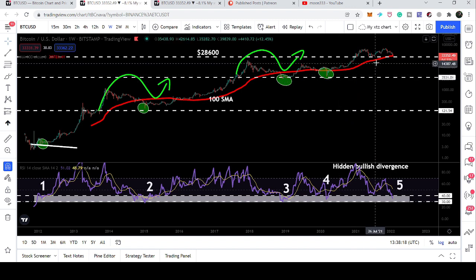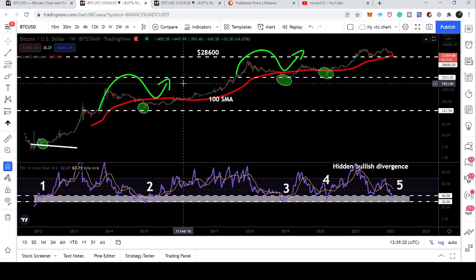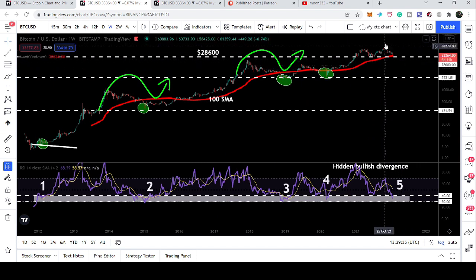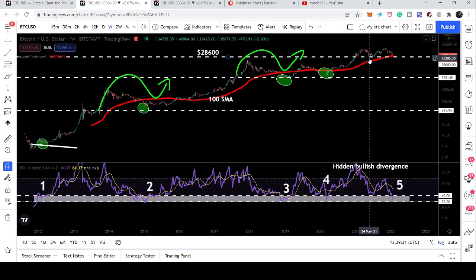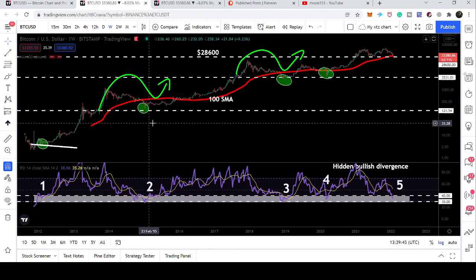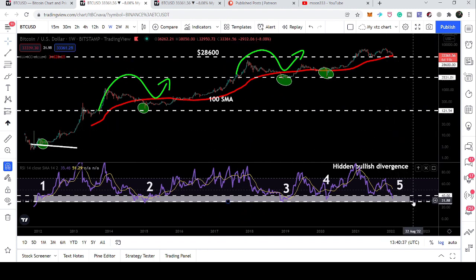This time we also have the support of the weekly 100 Simple Moving Average. Remember, this is not a call for the bottom — I am just showing facts and figures from Bitcoin's previous history and what's happening right now. It is possible the price line breaks down and tests the 28,600 support before starting the next move, but it has happened before that the price did not test the previous support and started a very big move directly.